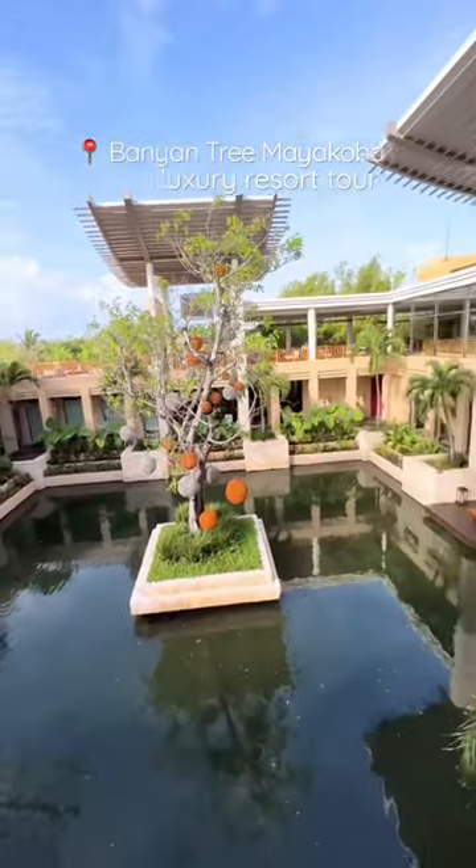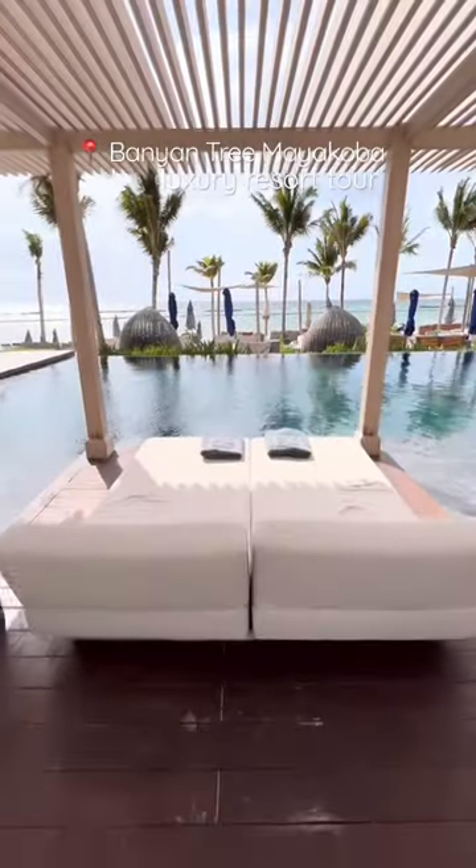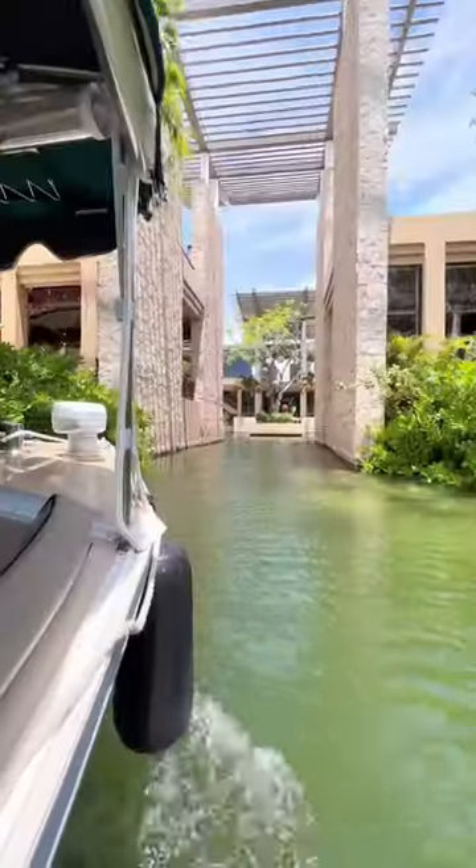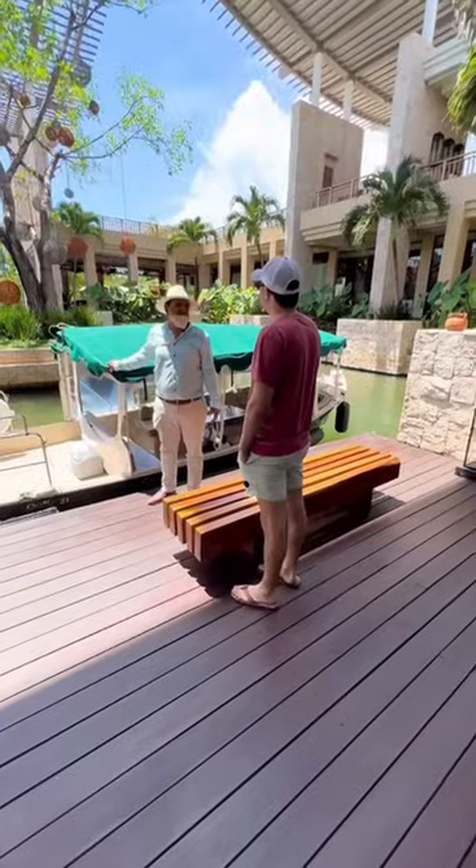If you've wondered what it's like to actually stay at the gorgeous resort community of Mayacoba in Mexico, I'm going to give you a full tour of the Banyan Tree Resort. This is the gorgeous lobby, which you can access by boat from the lagoons and canals that connect all four resorts.